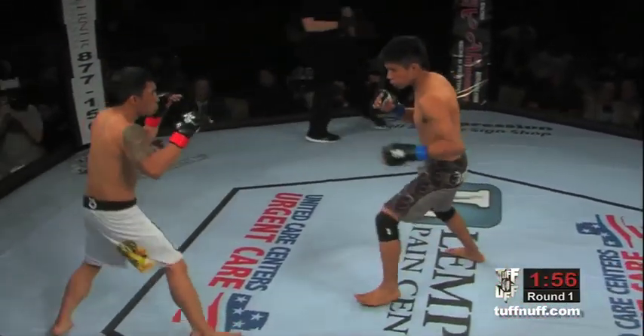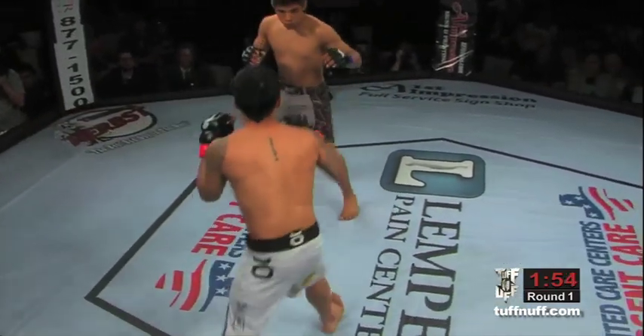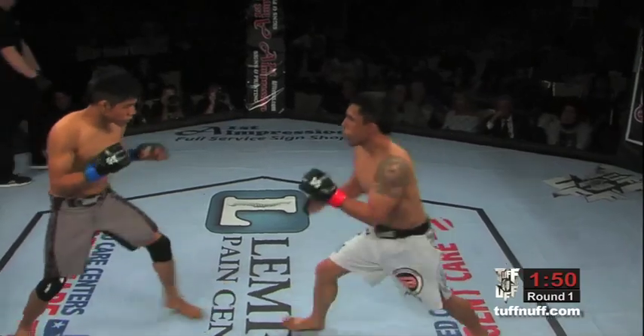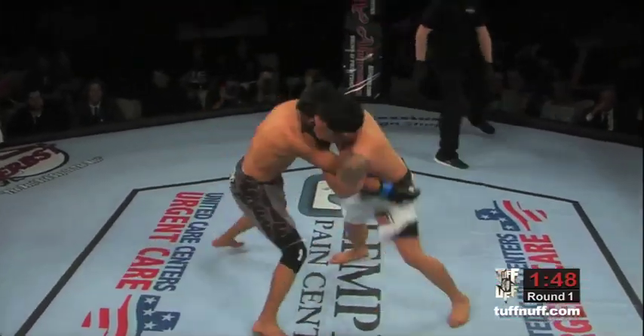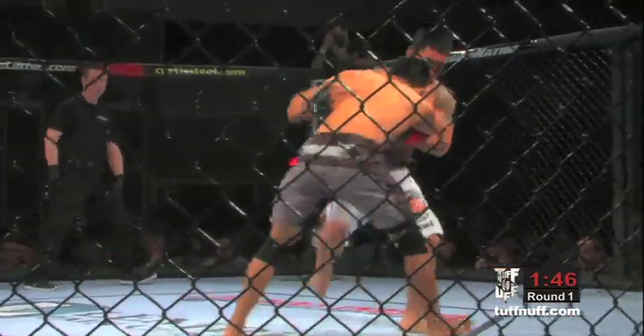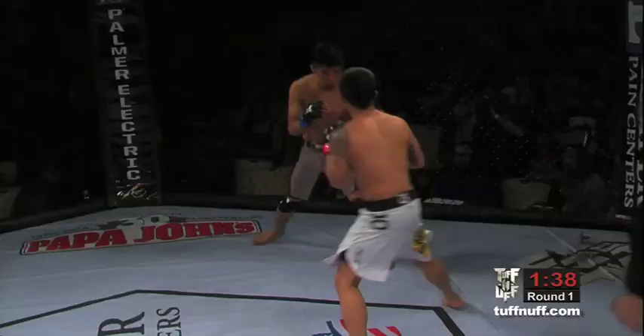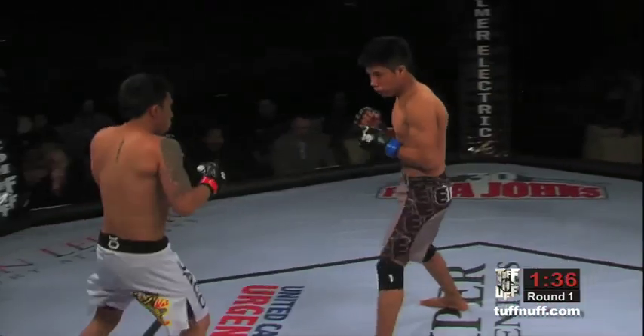Mark standing in the southpaw stance. Both fighters just kind of feeling each other out right now. Labiano kind of throwing a feint jab, looking for that takedown. Excellent takedown defense by Oscar Sanchez. Got Mark Labiano in the white shorts and Oscar Sanchez in the gray shorts. Good takedown defense by Oscar, pushing him off.